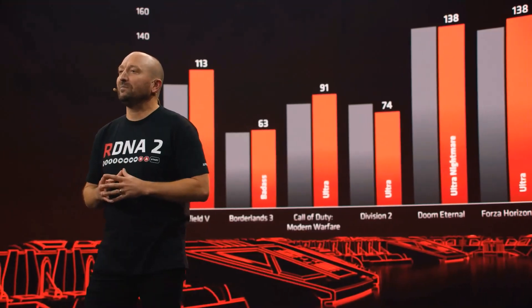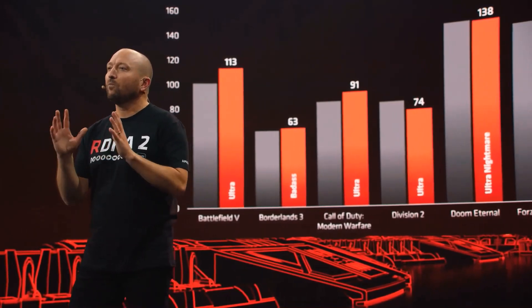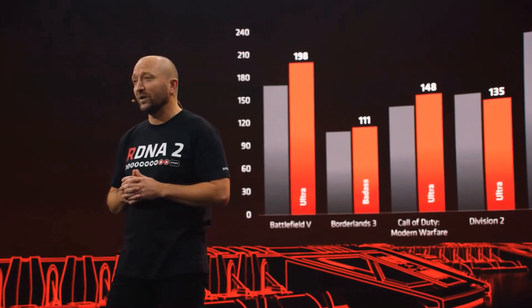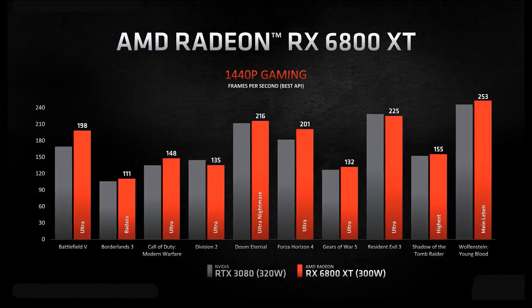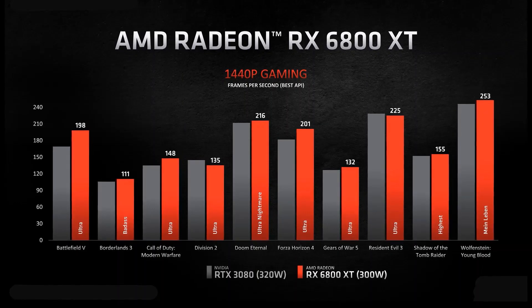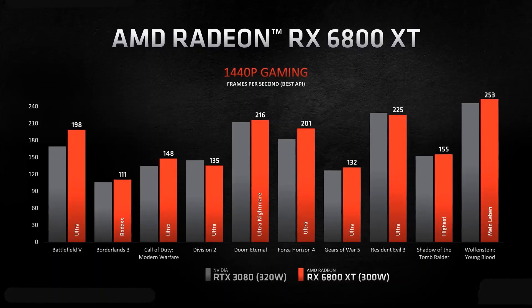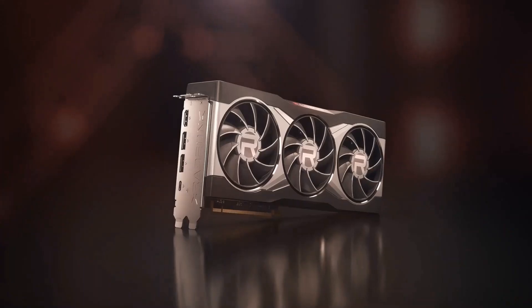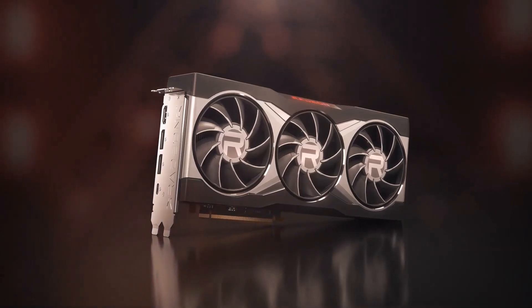For the 1440p gamers out there, we have some great results for you too. Over the last several years, more and more gamers have adopted 1440p monitors as their display of choice. Here are the same games we showed you before, running the same best versus best API scenario at 1440p resolution. I personally love seeing so many games running at over 100 frames per second with all of the settings maxed out — this is just an incredible amount of performance. All in all, the 6800 XT is a fantastic choice for enthusiast gamers.